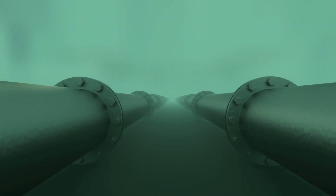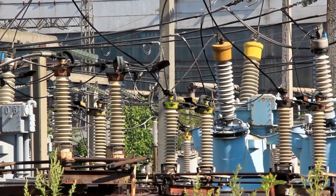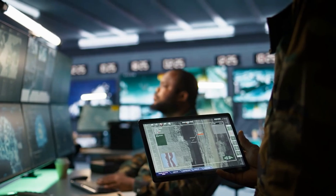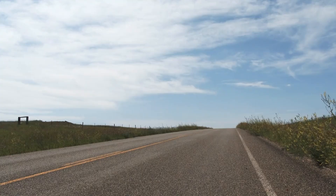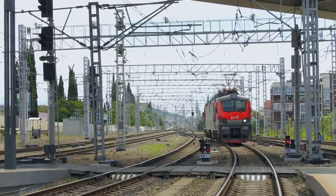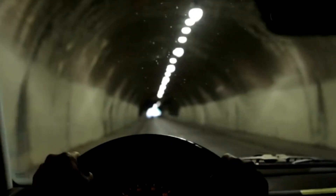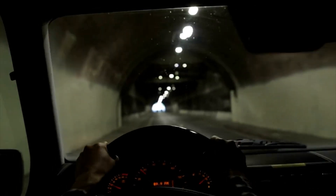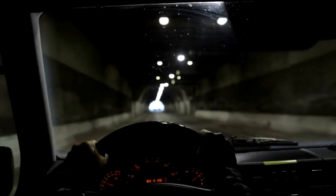Why all the redundancy? Because under 40 metres of seawater, there are no second chances. If a pipe bursts, a fan fails or a power outage strikes, response time is measured in seconds, not minutes. Every inch of this tunnel is built for resilience. Only when all systems are operational — when the cameras are live, the roads are paved and the rail lines are tested — will the Fehmarn Belt Tunnel be ready for traffic.